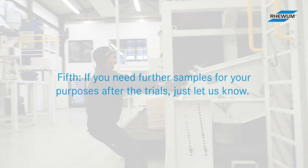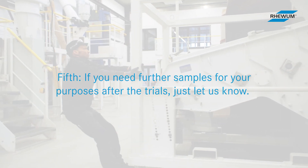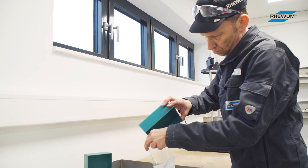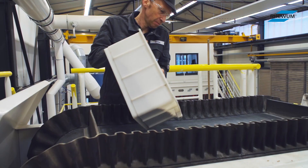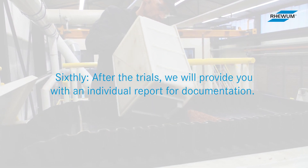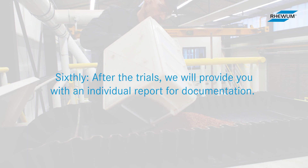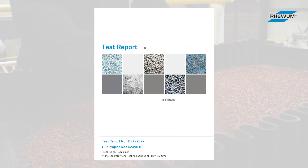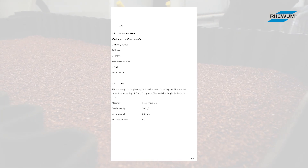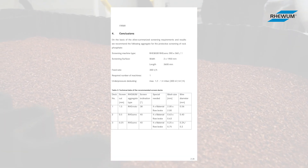Fifthly, if you need further samples for your purposes after the trials, just let us know — we will gladly produce and pack these samples for you. Sixthly, after the trials we will provide you with an individual report for documentation, including the test results, a description of the feed material, the task, and a recommendation for the appropriate screening machine.